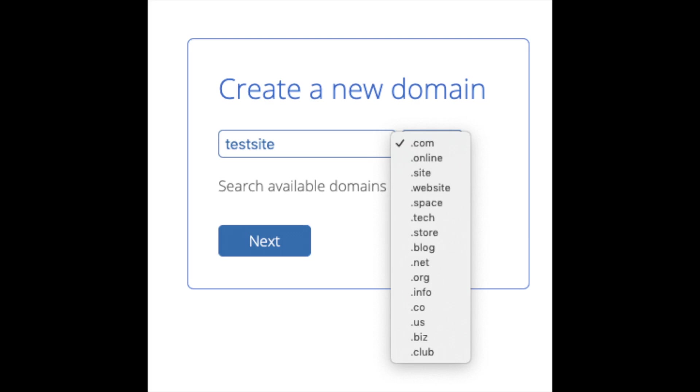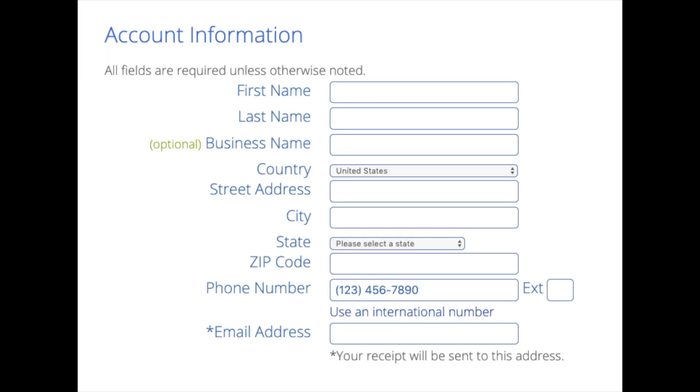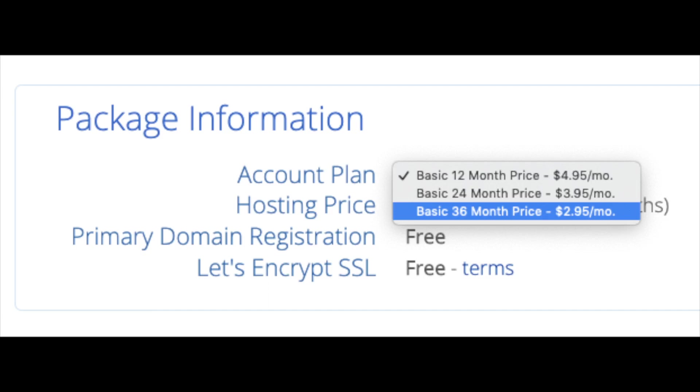I'm going to type in a domain and click Next. You are now brought to the 'Create Your Account' page. This is where you will input your information: first name, last name, business name (optional), country and address information, phone number, and the best email for you — you'll get a receipt of payment and your login credentials sent there. Below that you'll see package information where you can select a term: 12 months, 24 months, or 36 months. You'll save more money the longer you purchase your hosting for. I'm going to select the 12-month package.